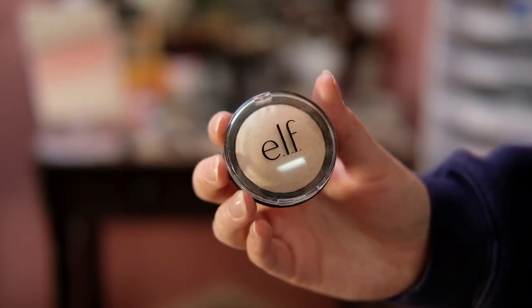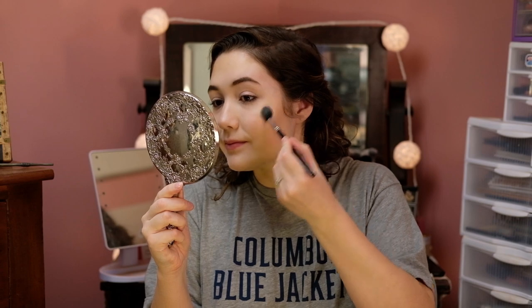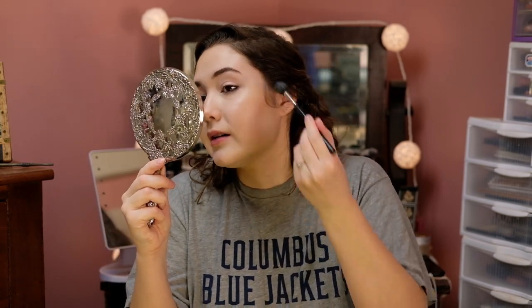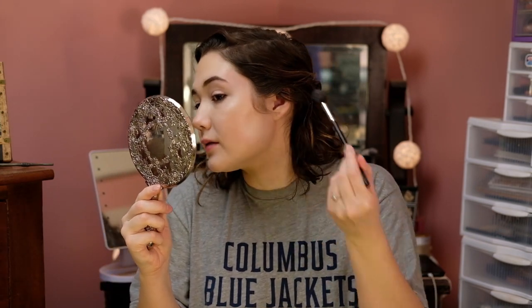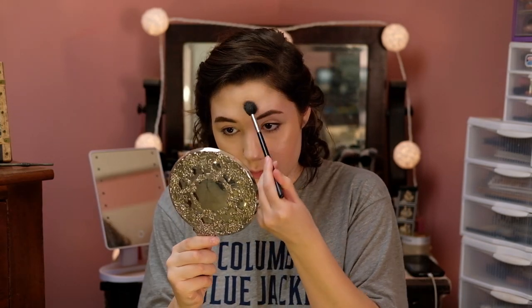Now I'm going to go into actual highlighter — this is the ELF Moonlit Pearl Highlight, and I'm going to take that on a Morphe M501 brush and highlight the high points of my face. This highlight isn't really pigmented; it's just something that's going to add attention to the areas you want highlighted. So I'm applying highlighter where I normally would: a little bit above the eyebrows, on the cheekbones, the tip of the nose, Cupid's bow, and chin.